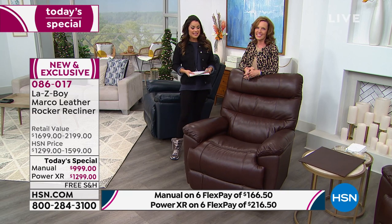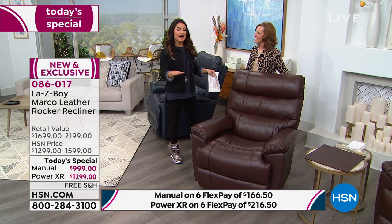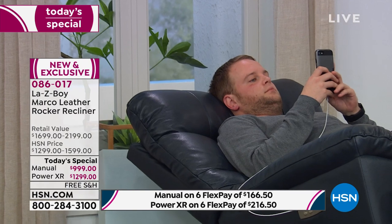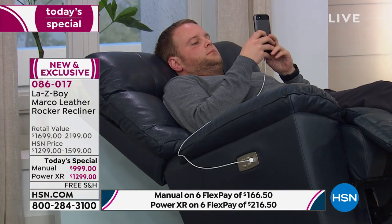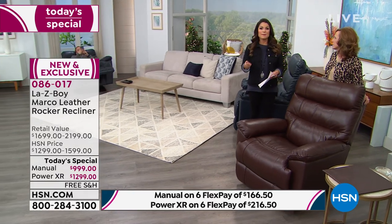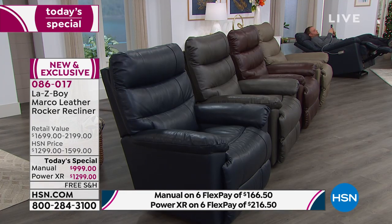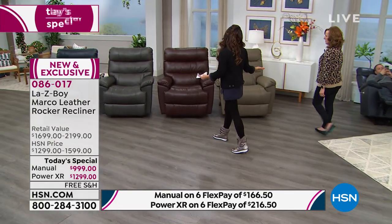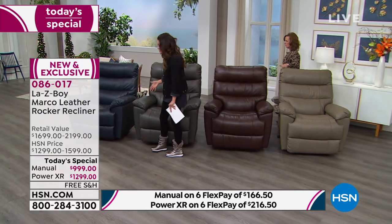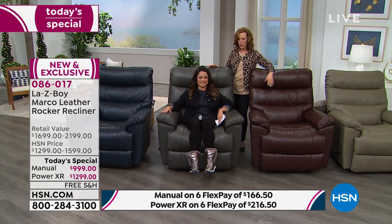We are bringing you the iconic original LazyBoy. We have this great partnership and we're celebrating today — we've never brought you a today's special from LazyBoy, and never in 42 years of HSN have we brought you a genuine leather recliner. In the navy manual version we had about 50, now down to about 40. In the power navy version there are about 80 left.